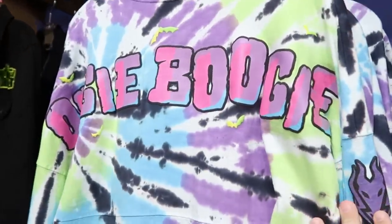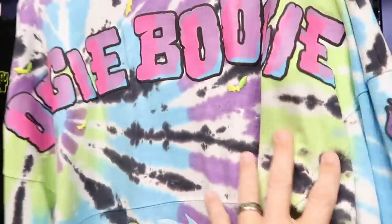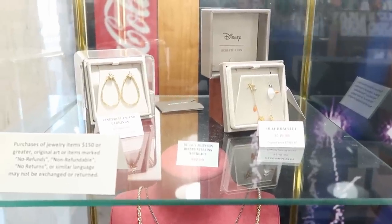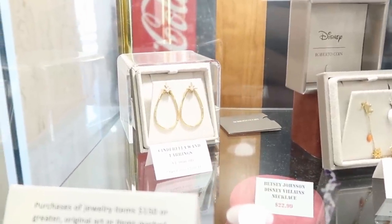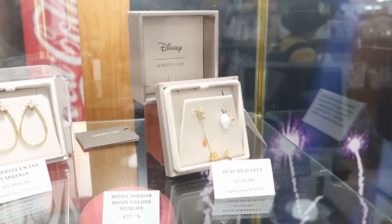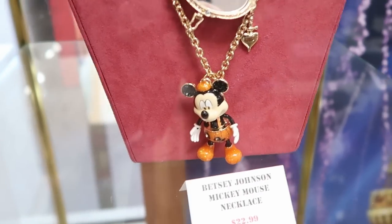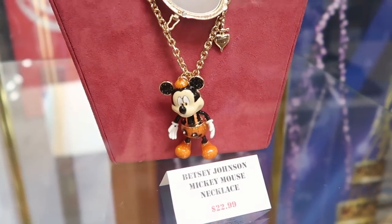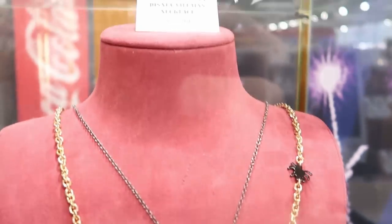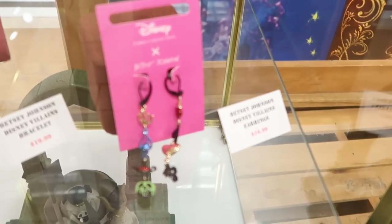They even have some Oogie Boogie spirit jerseys left — again only extra small — at $34.99 as well. Over at the jewelry counter there are some new items: Cinderella wand earrings at $1,000 marked down from $2,600, and an Olaf bracelet at $749 from $1,900. But look down here — they have a Betsy Johnson Mickey Mouse necklace for only $22.99, and a locket with the Evil Queen also at $22.99. Like, that is a crazy good deal.